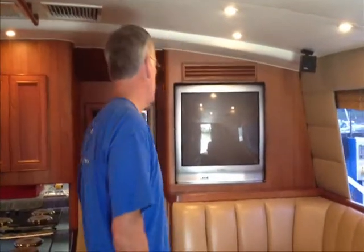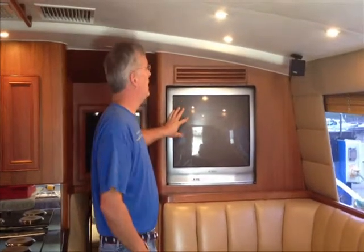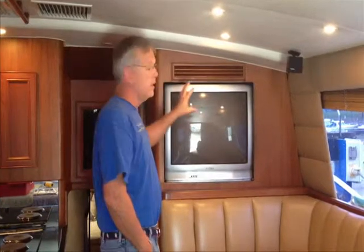Hi everyone, George Shively from South Shore Marine Electronics here with you today on a 1997 52 Egg Harbor. We did some satellite TV work on this boat about two weeks ago, and it was determined at that time that we also wanted to go ahead and replace the CRT TV here. Obviously an older model was put in here a number of years ago. We're going to go ahead and take this out and put in a 40 inch flat panel TV.